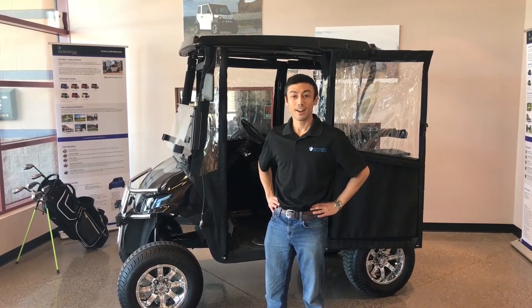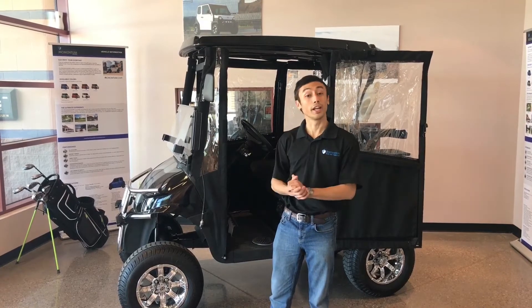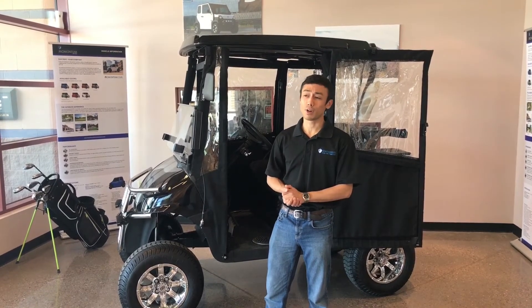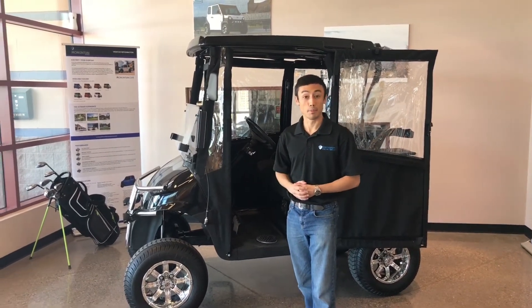My name is Josh Chang and I am the Special Projects Lead here at Southwest Electric Vehicles, located in Avondale, Arizona. Like you guys, I'm beginning to feel a little restless from being indoors, so for today's episode, let's go outside where we can discuss today's Momentum Trek.